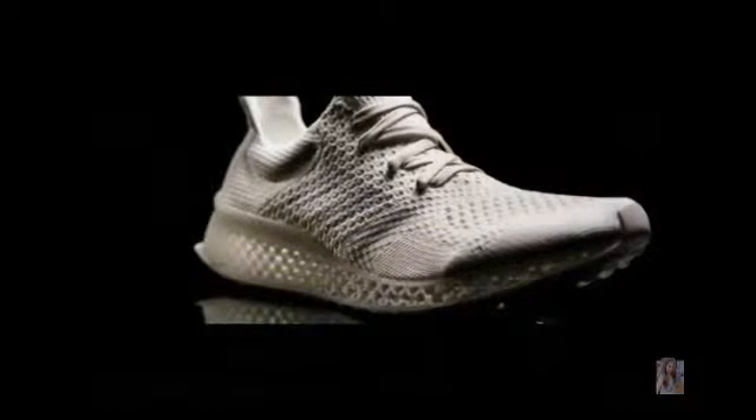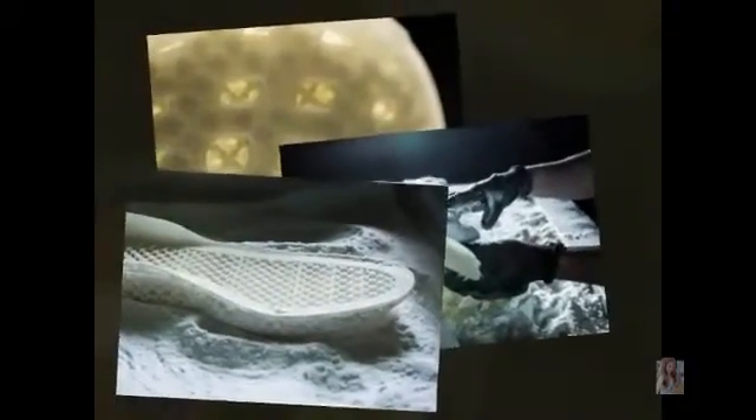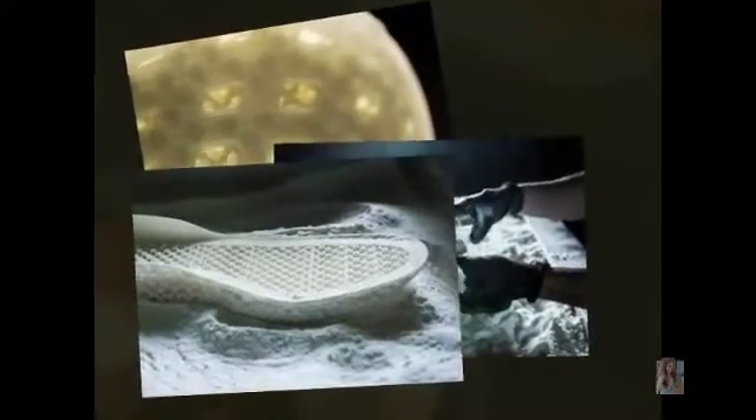In its 3D concept, which provides the ultimate personalized experience for all athletes, Adidas created a unique combination of material and process. The production breakthrough will take the running shoe standard to the next level, offering unprecedented individualized support and cushioning for every foot.